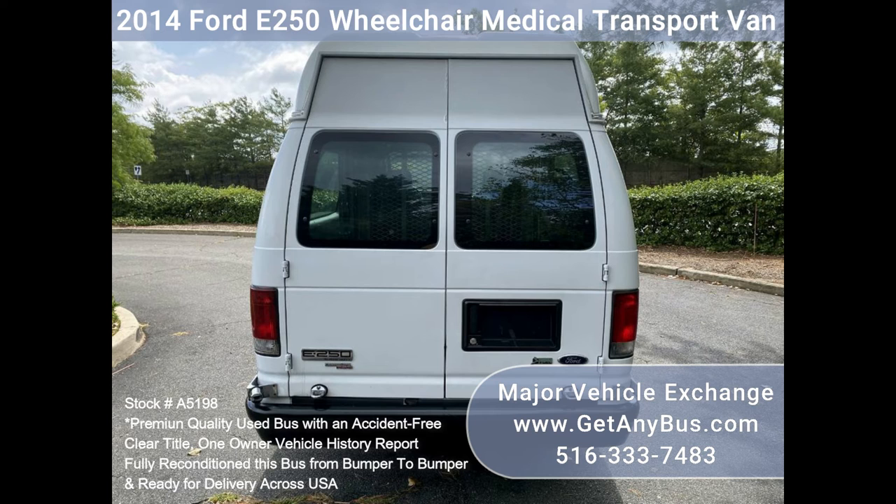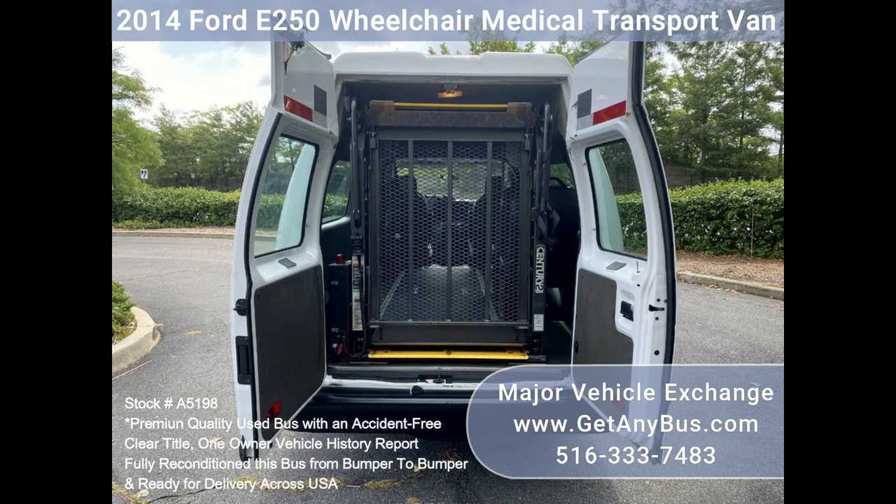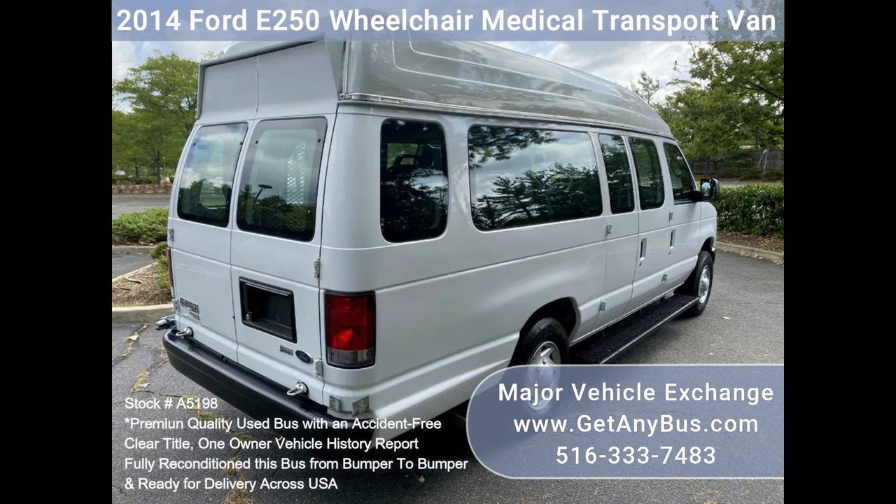This well-equipped van is in excellent condition and shows almost no wear and tear. One owner, accident-free, clean title vehicle history report. Clean, fully equipped and in excellent condition.